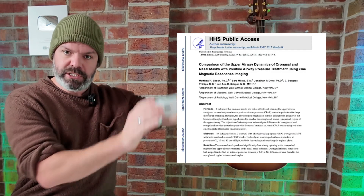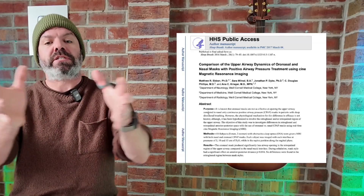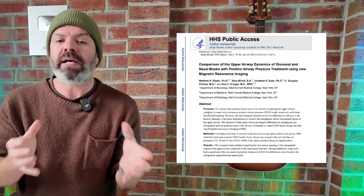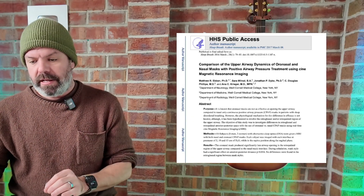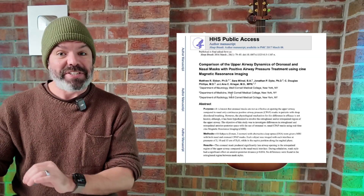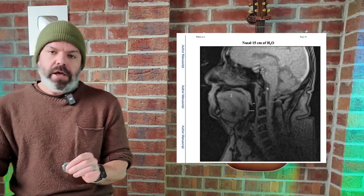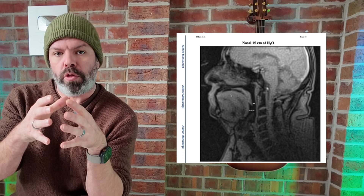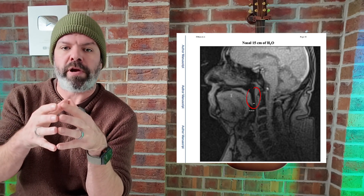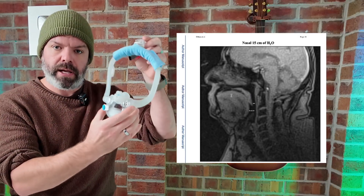They're putting these masks on patients and doing MRIs of their throats to see the changes in airway dynamics — basically looking to see how open the throat is when using different mask styles. It's quite an extensive study. The main findings were this: when patients are using nasal style masks, the space between your soft palate and your throat — they call it the retro palatal space — is much more open compared with full face masks.